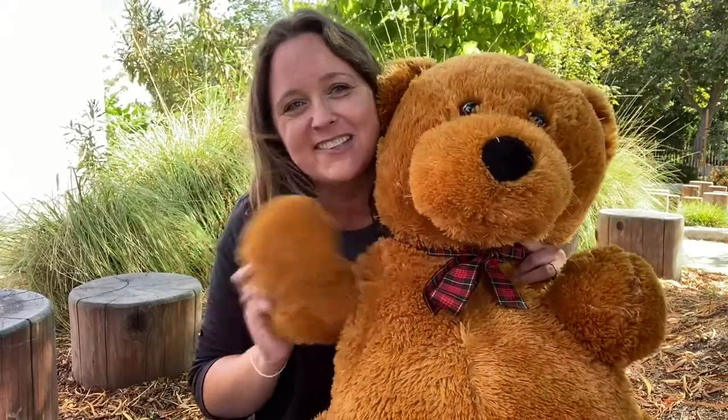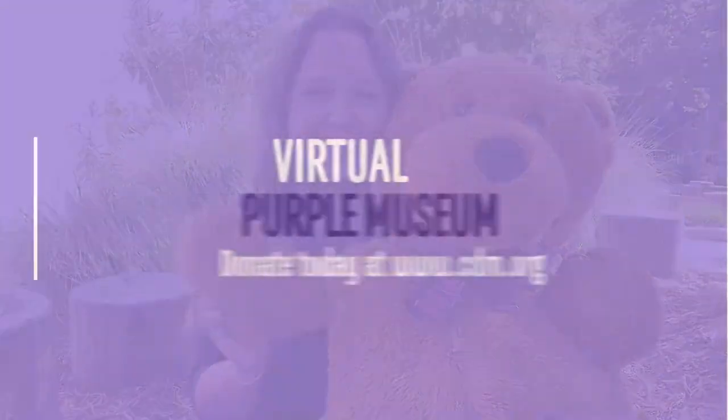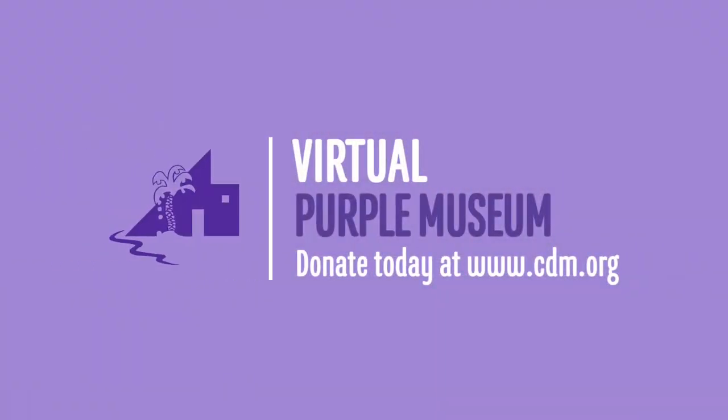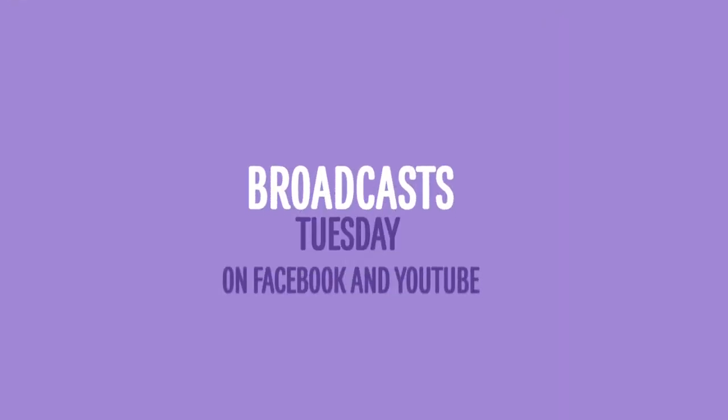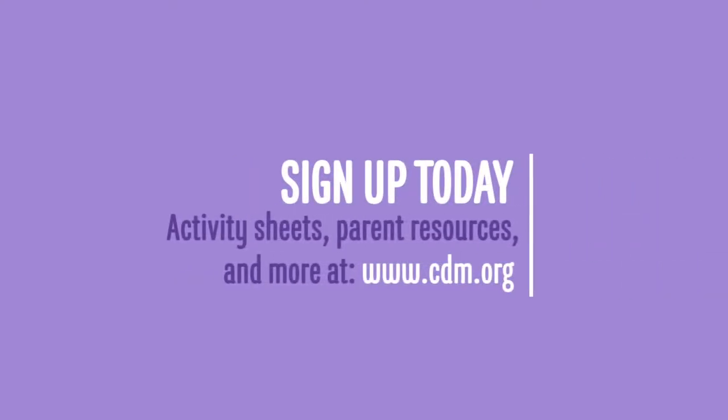All right, my friends, we'll see you again next time. Take care. Bye. Thank you for watching our virtual Purple Museums broadcast. If you're enjoying this content, please consider making a donation to support our efforts. Our broadcasts are every Tuesday on Facebook and YouTube. Visit us online and in person — the inside of the museum and Bill's Backyard are open every Wednesday through Sunday. Stay in the loop by joining our email list. Visit www.cdm.org for more information.